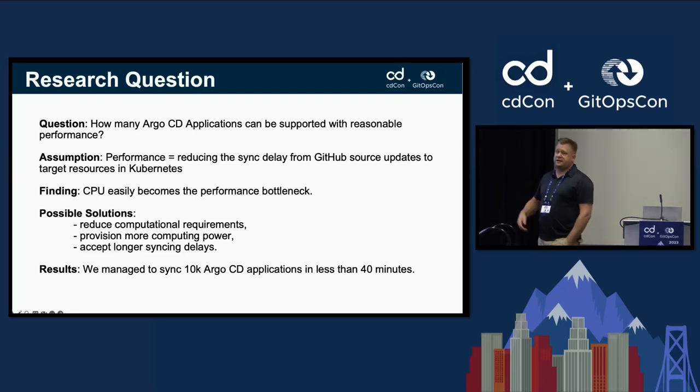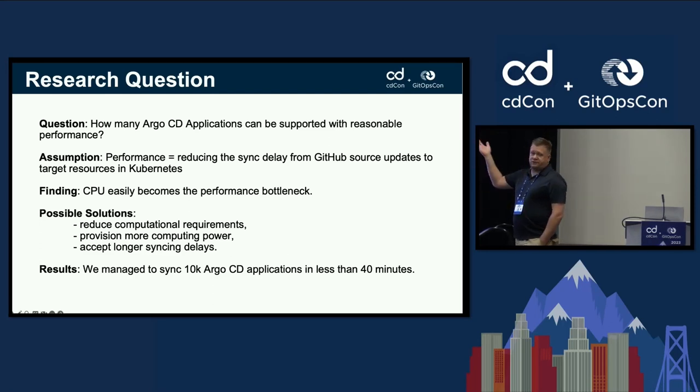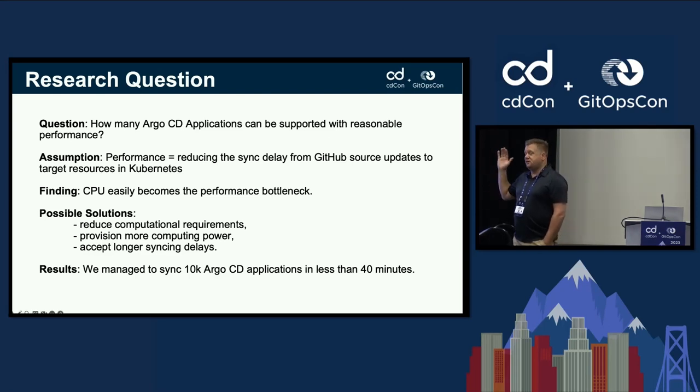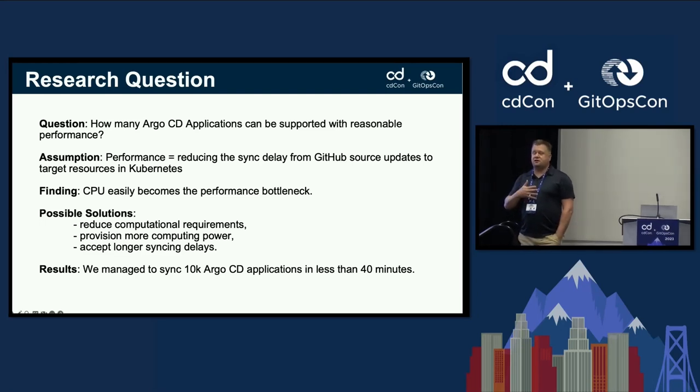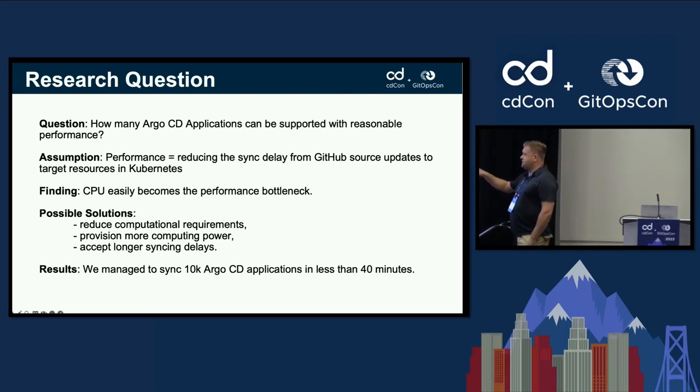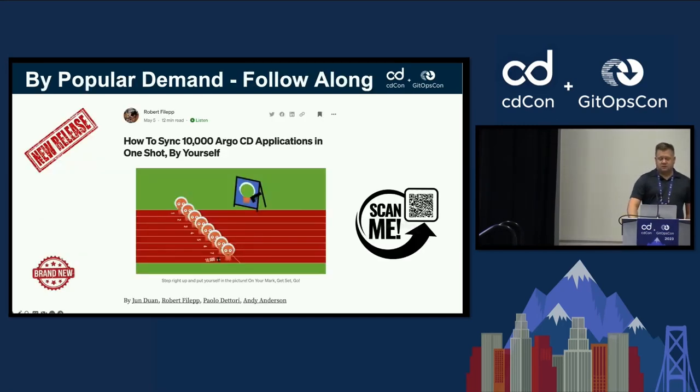CPU limitations further impinge on the delay between synchronizing resources. If you're managing a million edge locations and sending out lots of application sets, you've got to reduce the computational requirements needed to customize those resources before they're delivered — you don't want to hand-modify each YAML file. You can provision more compute power or accept longer synchronization delays. We managed to get 10,000 Argo CD applications to synchronize in less than 40 minutes.